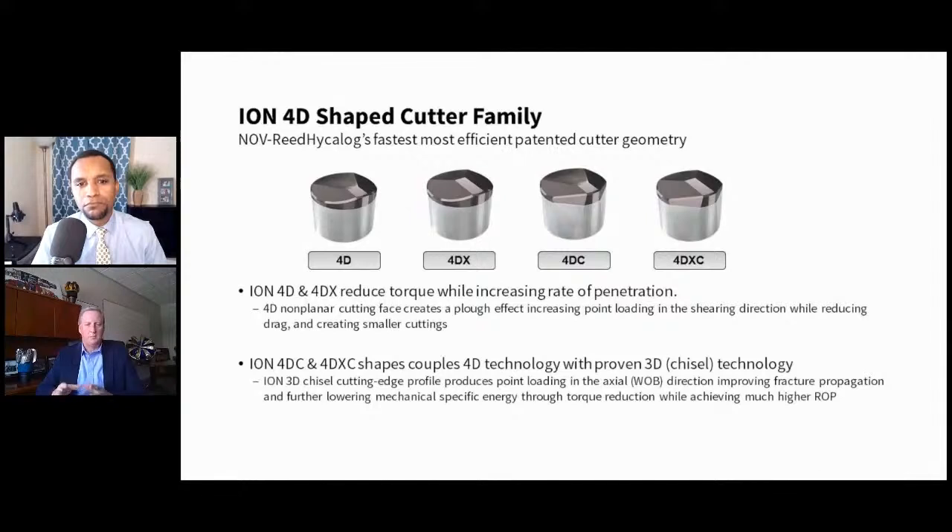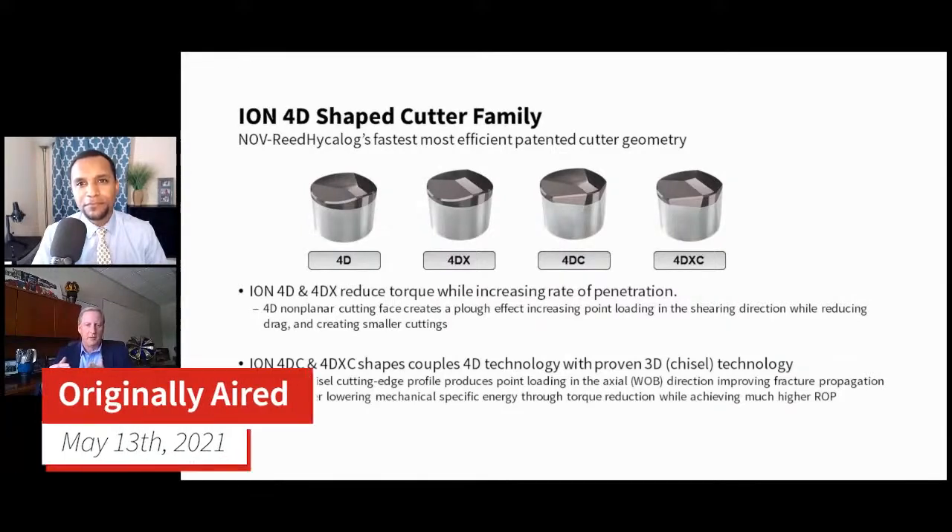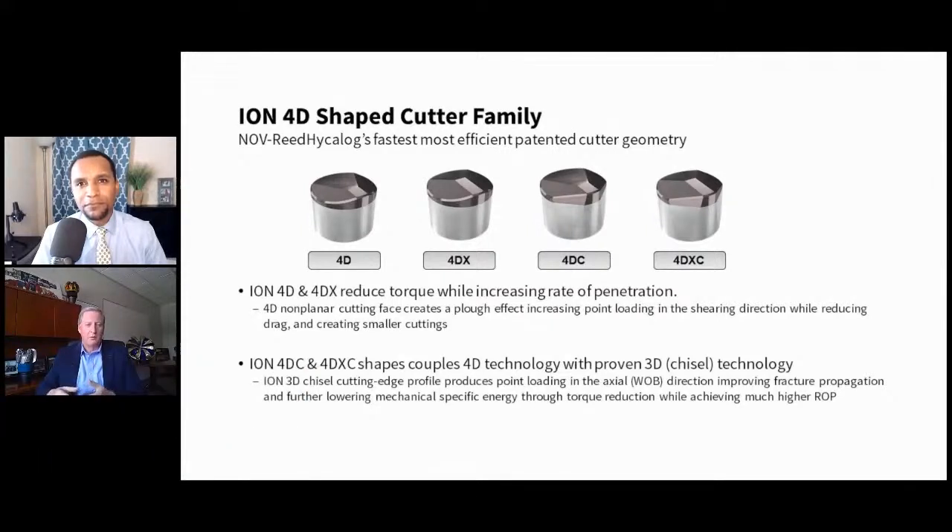We then applied the 3D chisel to the side of the 4D cutter — that's the 4DC and the 4DXE, which is an extended, tougher version. This way we get the best of both worlds: the plow effect or point loading in the shearing direction as we cut through the rock, plus indentation point loading in the weight-on-bit direction. The 4D to 4DXC is one of our fastest cutters to date, and these are outperforming the 3Ds, giving another boost in ROP performance for our customers while providing less torque.